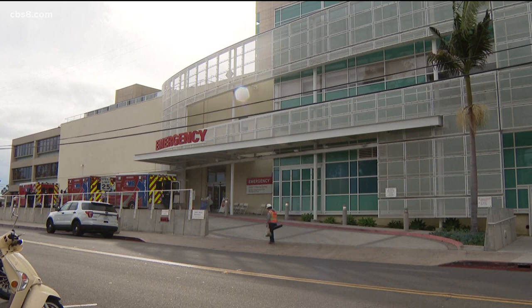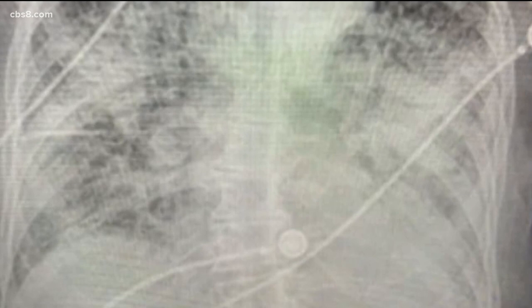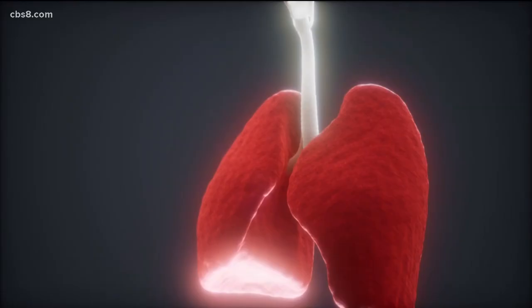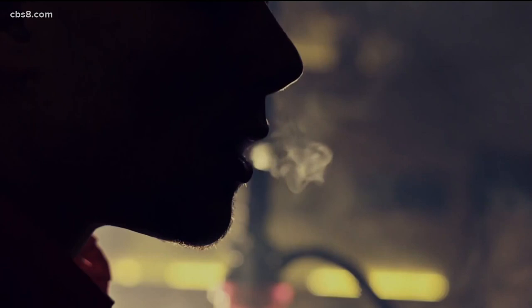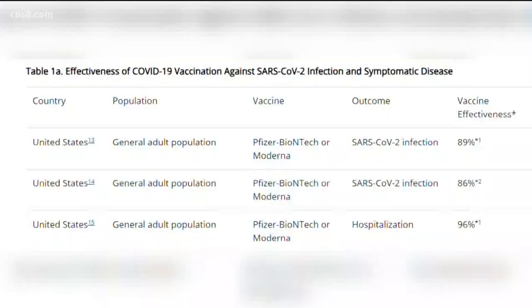Dr. Albert Chao is a radiologist at UC San Diego. He and his colleagues have studied the x-rays of more than a thousand COVID patients. More often than not, he says those with severe illness wind up with long-term effects on their lungs. Some will never recover. They often are short of breath, they can't walk long distances — similar symptoms to patients who have chronic lung disease, chronic smokers, or heart disease. They're very debilitating.